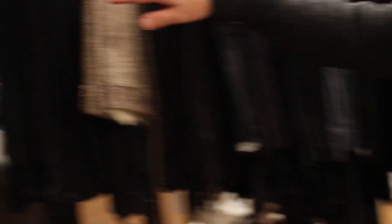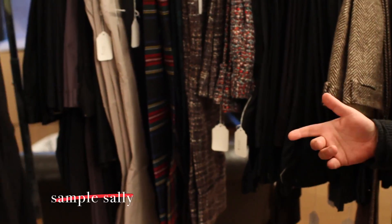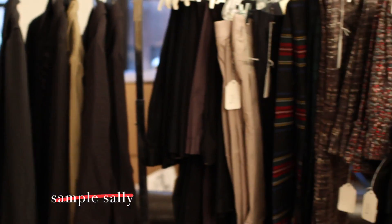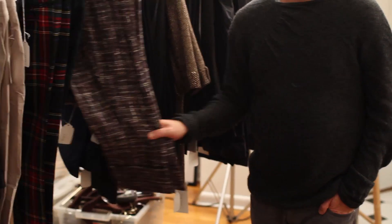Here we have some tweed stuff from the fall. There's a lot of runway pieces here. Besides overstock — actually we never have overstock — what we have is stores that didn't pick up their orders, and we have a lot of runway pieces. These great French tweed trousers usually go for about $600, and they're $140 here.